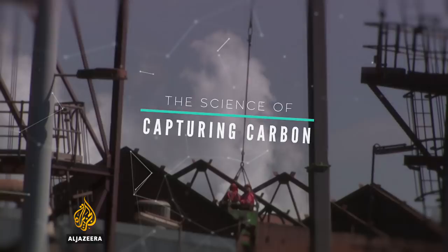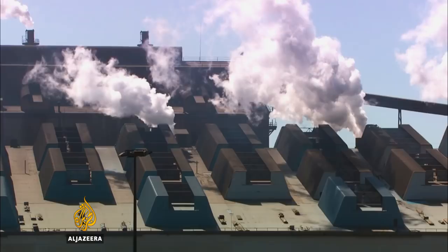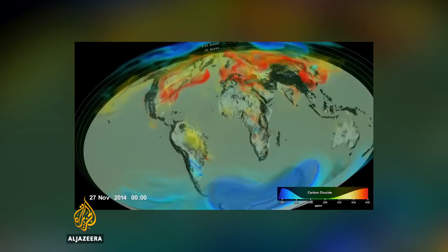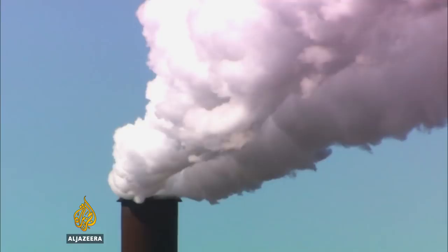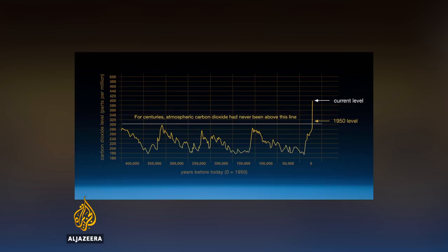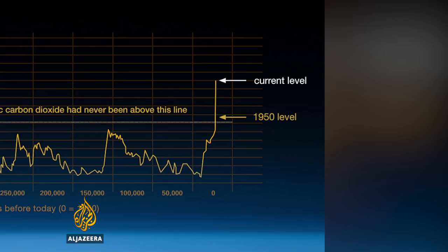Fossil fuels powering the modern industrial economy, but with global economic growth comes global increases in levels of greenhouse gas. Since the 1950s, the US space agency, NASA, has been monitoring carbon dioxide levels in the Earth's atmosphere. In 2013, climate history is made at the Mauna Loa monitoring station in Hawaii.